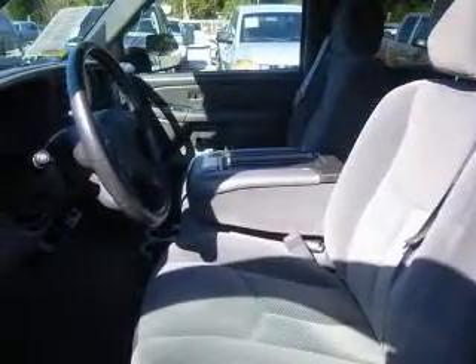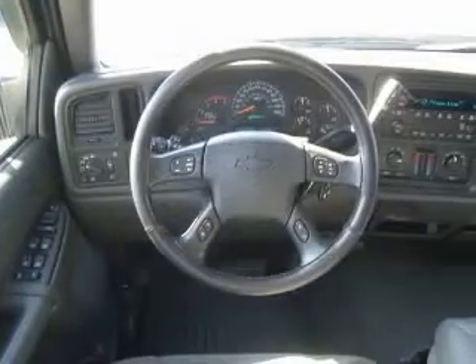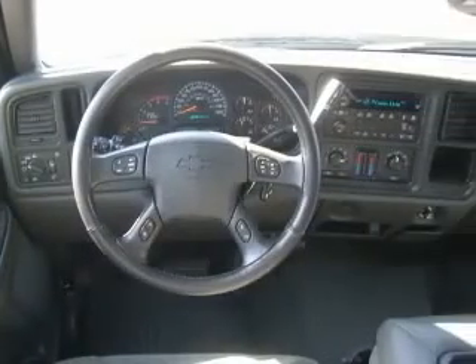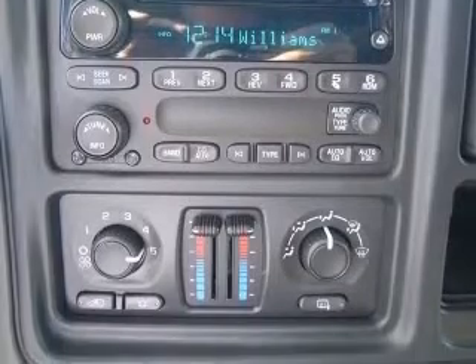This vehicle has a silver birch metallic exterior and includes the following options: four-wheel ABS brakes, air conditioning, alloy wheels, bed length 97.6, CD player, clock, AM/FM radio, compass, and cruise control.